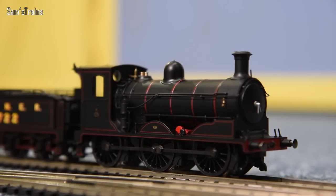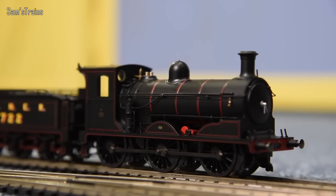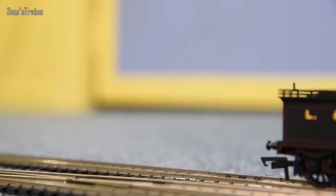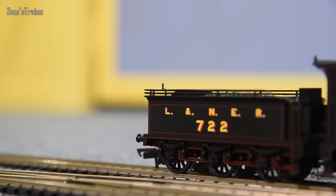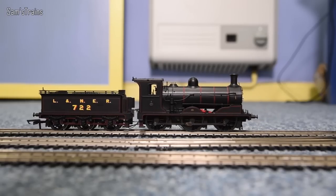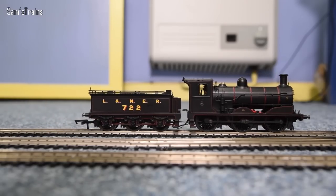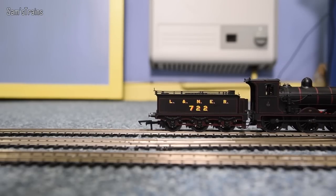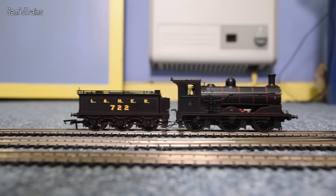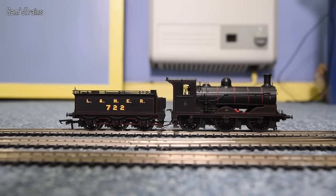This just shows what a good quality mechanism is capable of. Other manufacturers faff around with coreless motors and complicated pickups — all unnecessary if the basics are right: five-pole motor, pickups on every wheel, proper turned metal bearings, decent gearing. Speeding it up a bit — look at that — not run in yet. And this is on DC too. The argument that DC doesn't offer the same motor control as DCC only stands up for rubbish mechanisms.